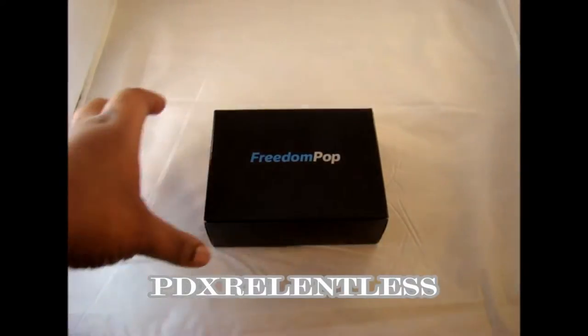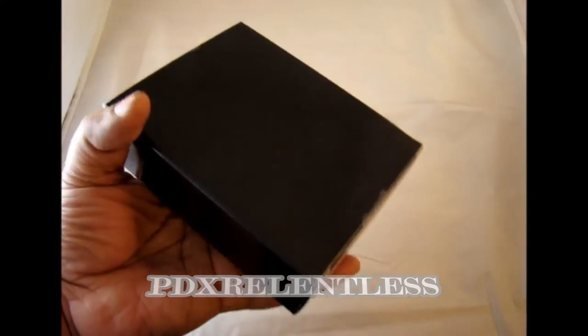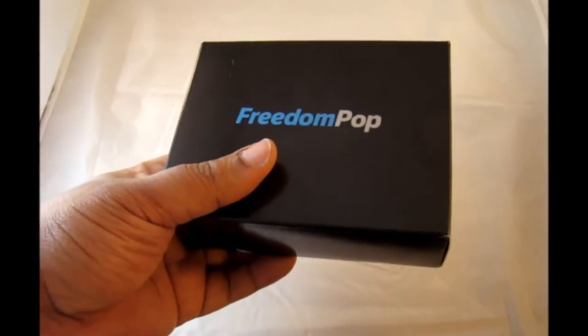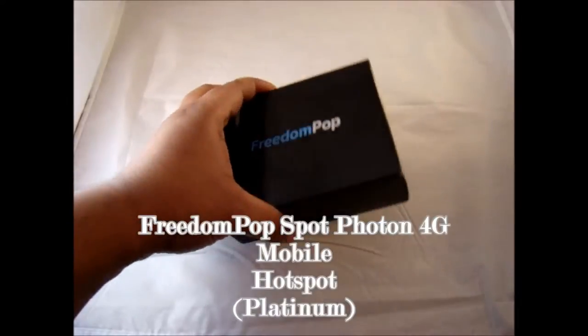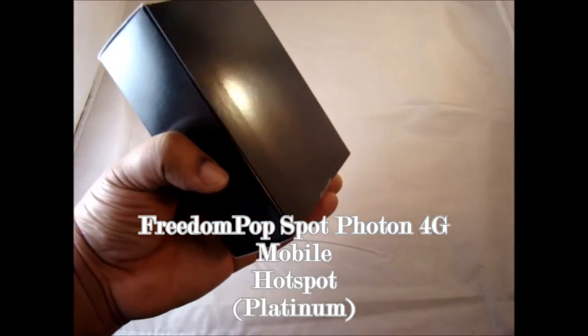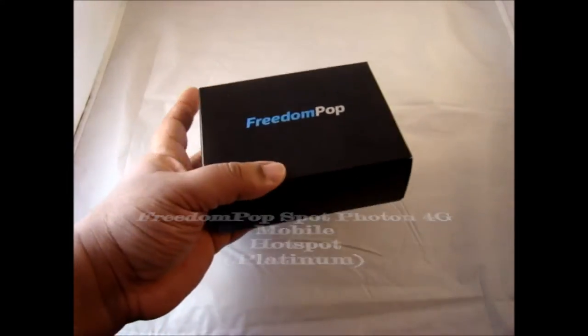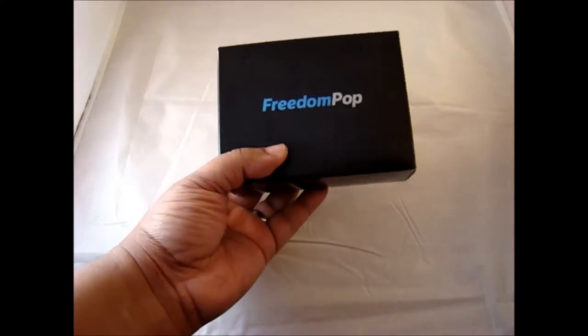PDX Relentless here with another review. In this case we're dealing with a free internet service that claims if you buy the device you can get free internet every month, no questions asked. This is the Freedom Pop Photon 4G Mobile Hotspot — an interesting device, and we're going to go over some of the specs and conditions and terms of using this product.